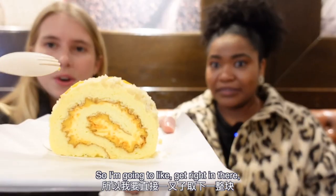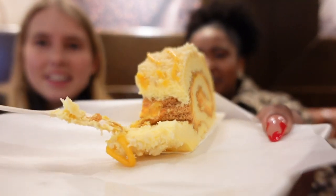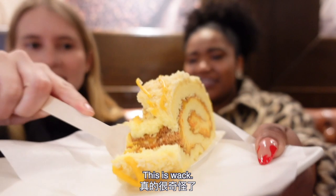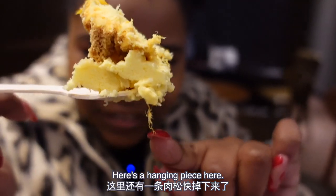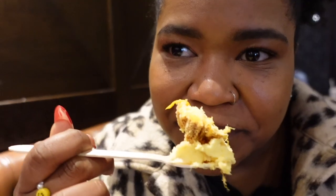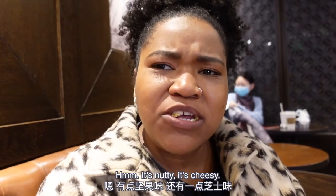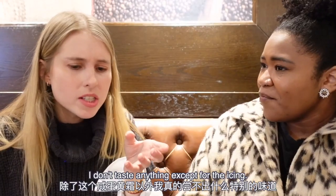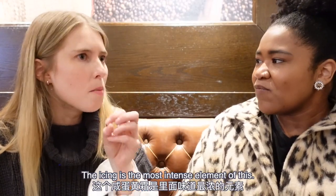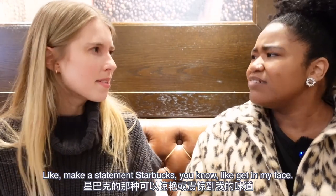Maybe it needs to be consumed as a whole — get some of all those layers with the pork floss in there. This is like a mooncake. Honestly, one of the weirdest things I've eaten this week. It's nutty, it's cheesy, it really coats the inside of your mouth. It's edible — I don't hate it. But the icing is the most intense element. I was kind of hoping for it to make more of a statement. But the day is not over.